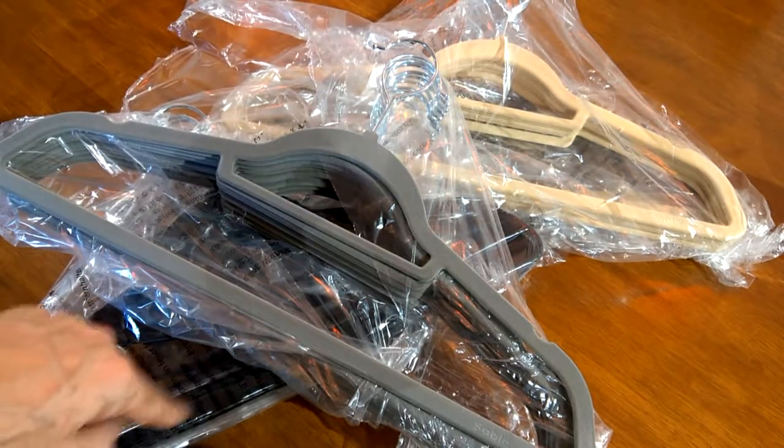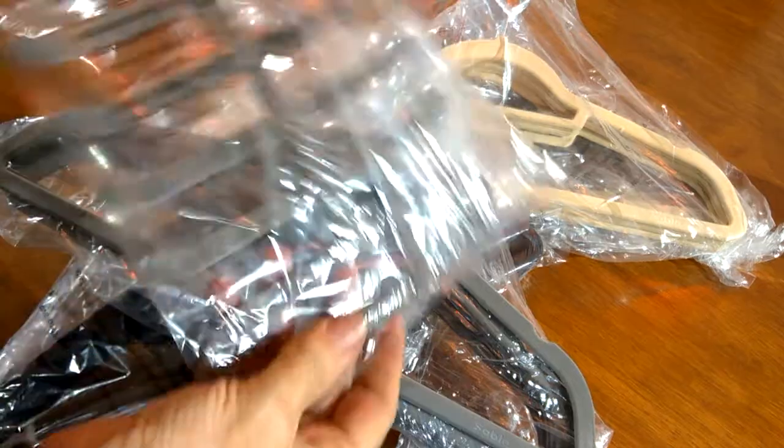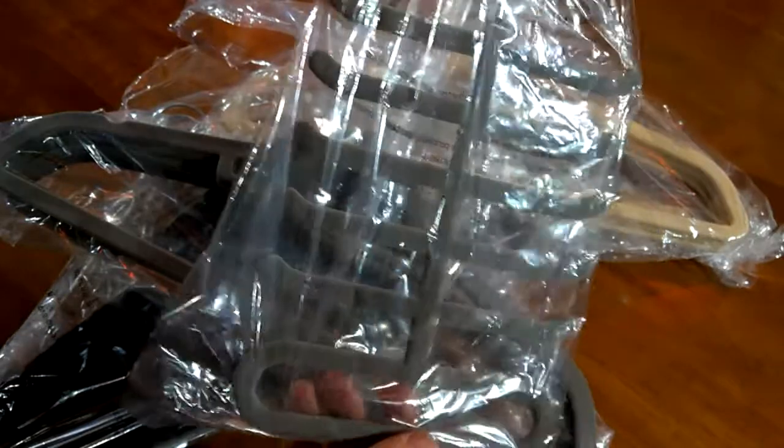Grey, beige, black — 10 of each, so plenty to go at. And also a tie-cum-belt rack as well. As you can see, that's going to come in useful.